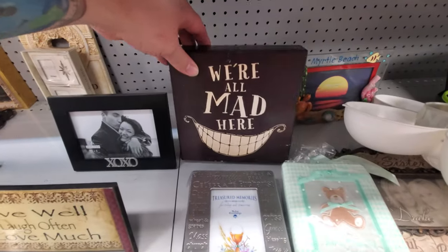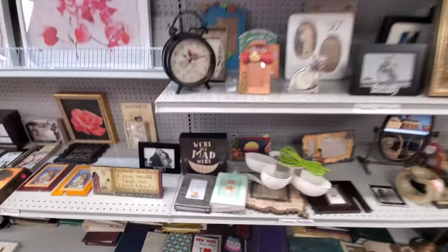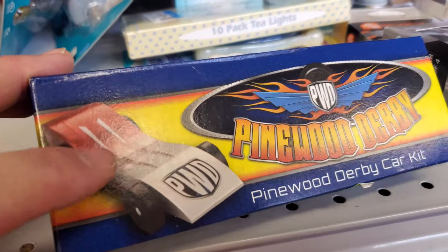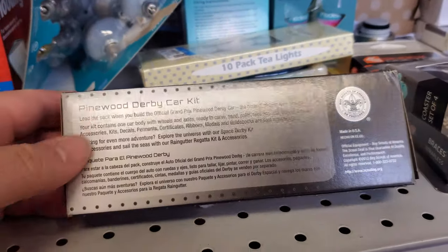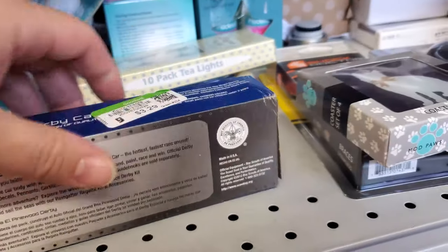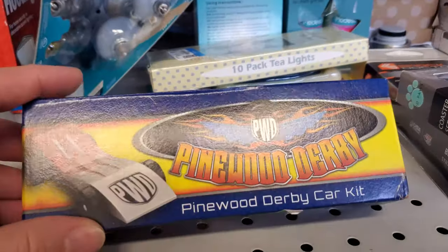Okay, this is Facebook in a nutshell. Look at this guys — it's a Pinewood Derby car kit! It's basically a piece of balsa wood that you carve into a car for the Boy Scouts. I remember when I was in Cub Scouts doing this for a race.